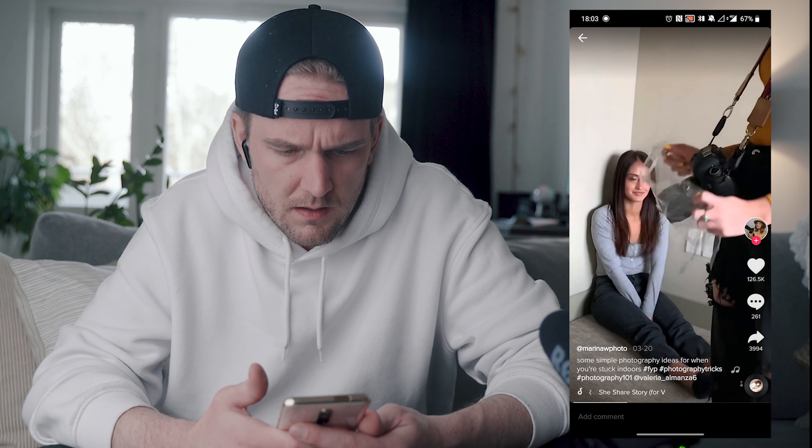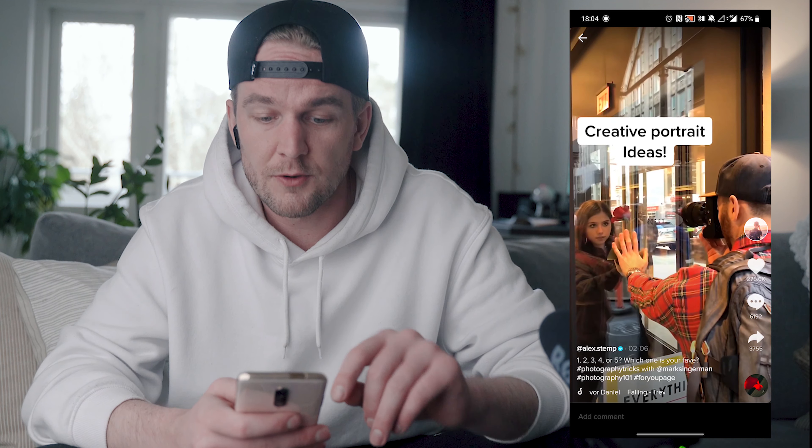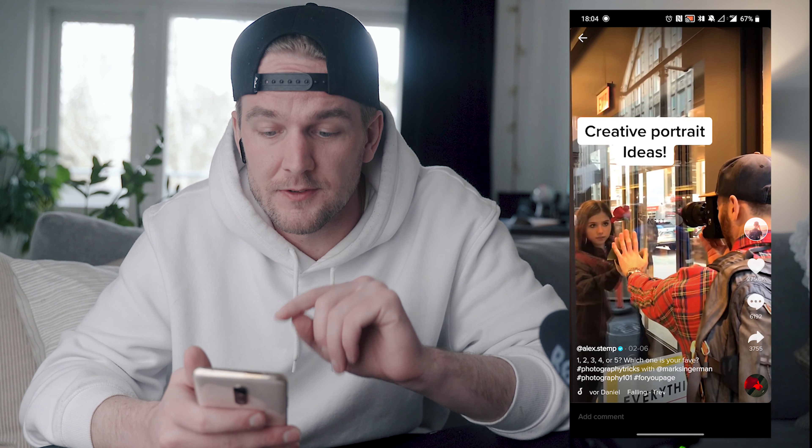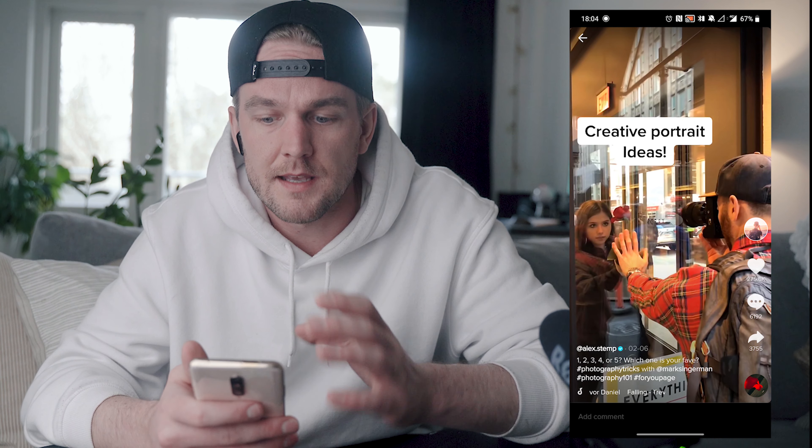I do need to wear headphones — just because of copyright reasons I can't put the music shown on the app here on the video, so you're gonna hear something totally different. I'm gonna use these; not the best ones but they were cheap, so they work.